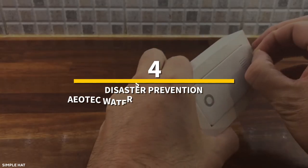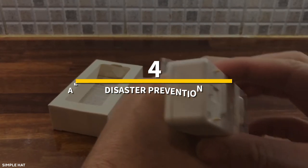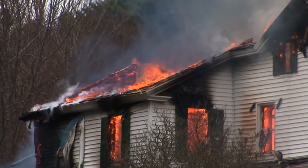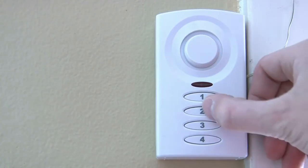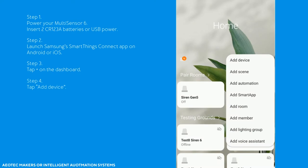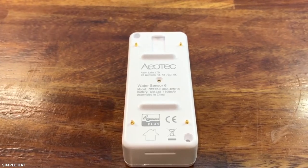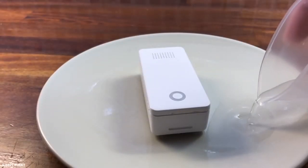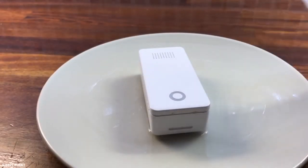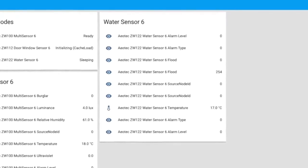Number 4: disaster prevention — the Aotech Water SmartThings Sensor 6. Early detection of a fire, water leak, or deadly carbon monoxide leak can save our homes and lives. A smart home system can assist in getting warnings before such calamities so that necessary precautions can be taken. The Aotech Water Sensor 6 Z-Wave Smart Leak Detector is the best SmartThings water leak sensor currently available. When water comes in contact with its probe, it can detect a liquid and give alerts via a beep sound.